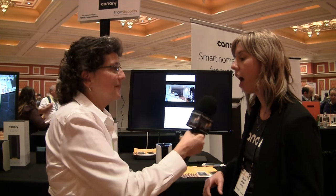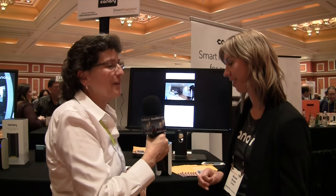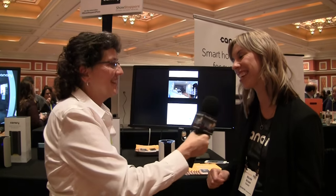You can go to our website at canary.is to find all the information you need about the device. Thank you very much Nicole — this looks fantastic!